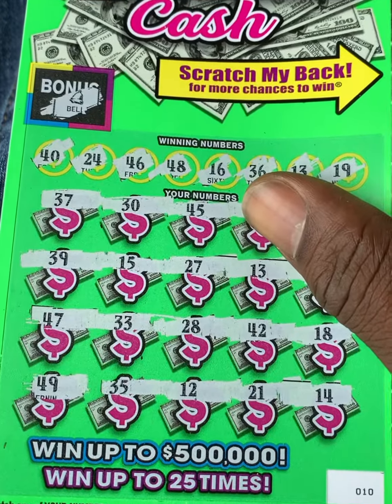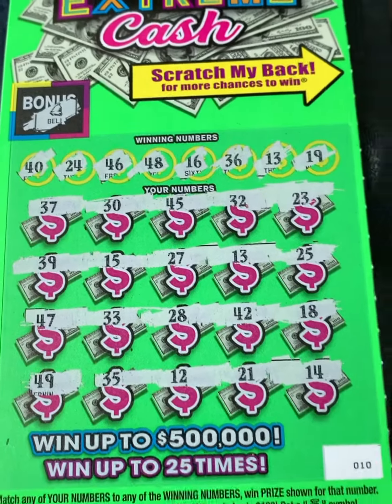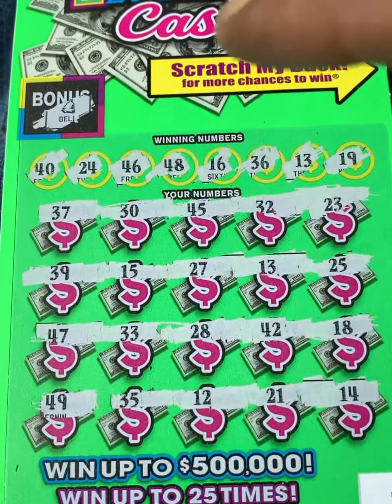Number 40, number 40, 24, number 24, 46, 45, 47, 48. It's sandwiched. Everything else — 28, 18, 13.